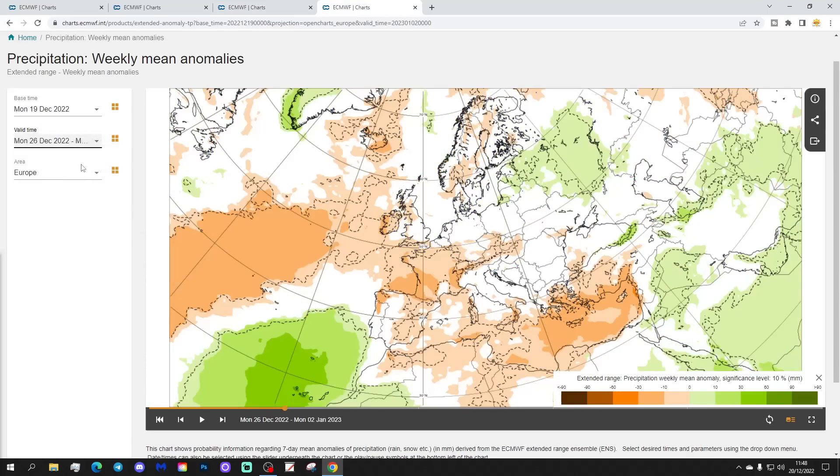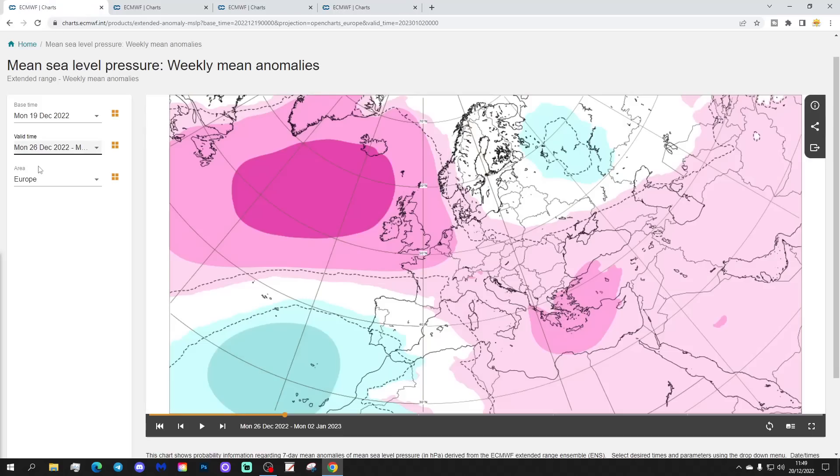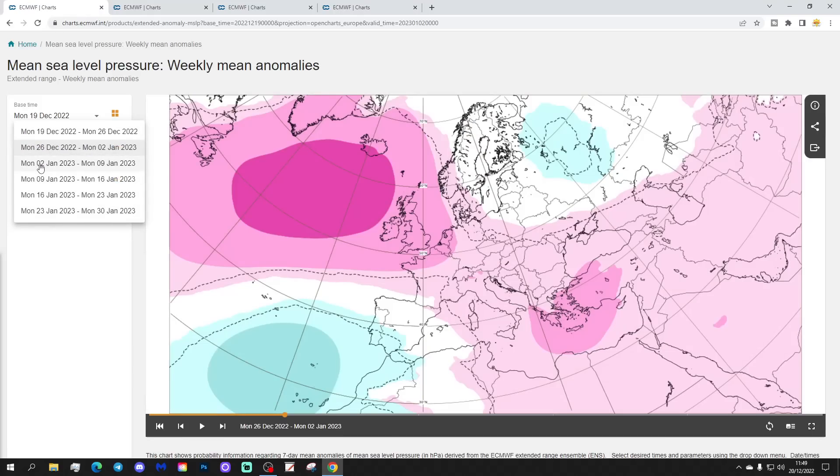Precipitation-wise for week two, it looks drier than average just to our west — west of Ireland — and also into western parts of Europe: Ireland, UK, France, Iberia, Portugal, and up to Scandinavia. Drier than average dominates here. The far northeast of Europe is a little bit wetter than average around the Baltic Sea states. Overall quite a dry scene for most parts of Europe. The Mediterranean is also looking pretty dry, especially the eastern Mediterranean — very dry through there.